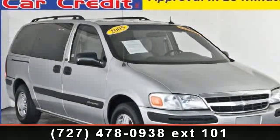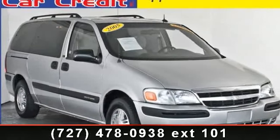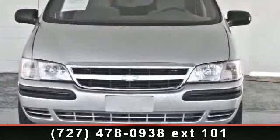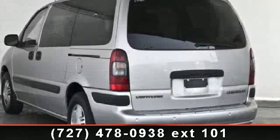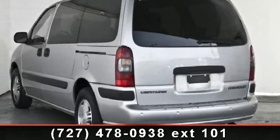Step into the 2005 Chevrolet Venture. If you are looking for a first-rate auto, this one could be yours today. This vehicle comes with a reliable six-cylinder engine connected to a smooth shifting automatic transmission.